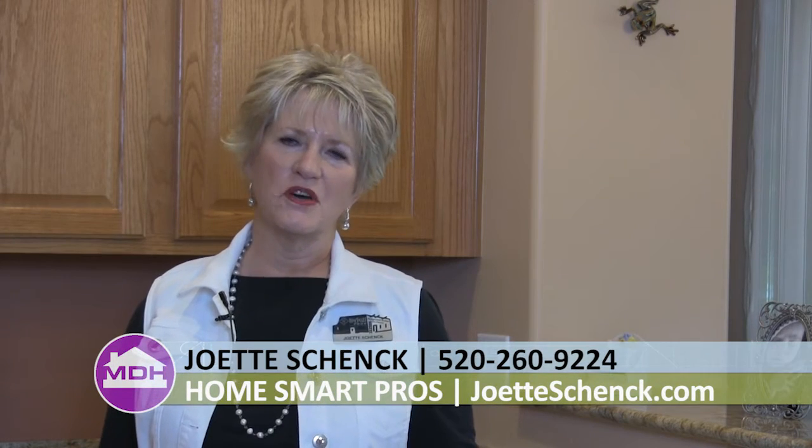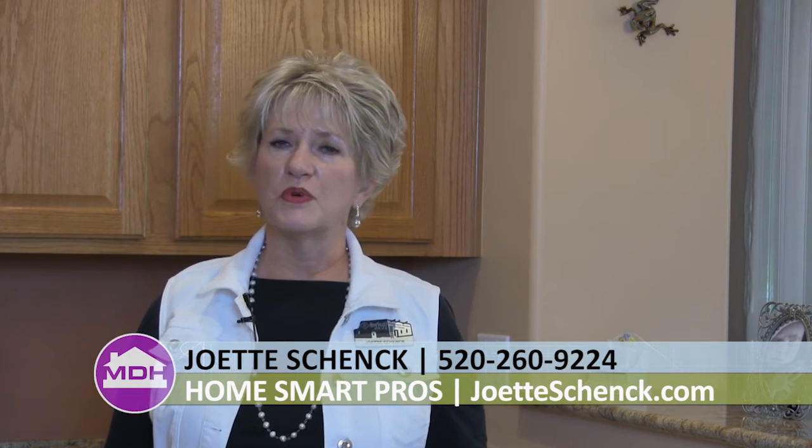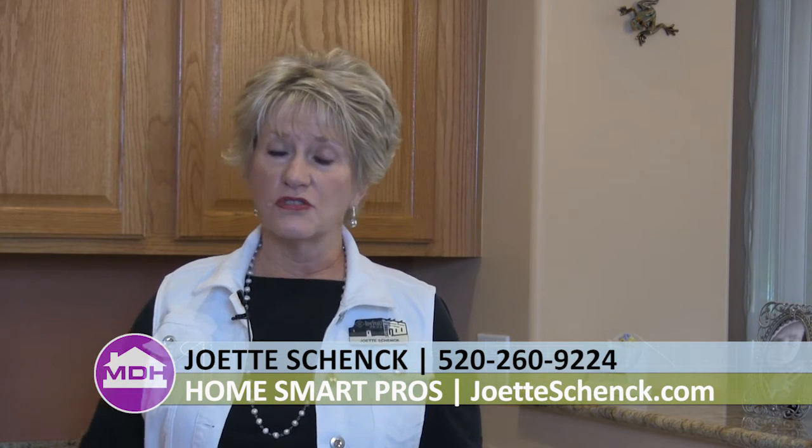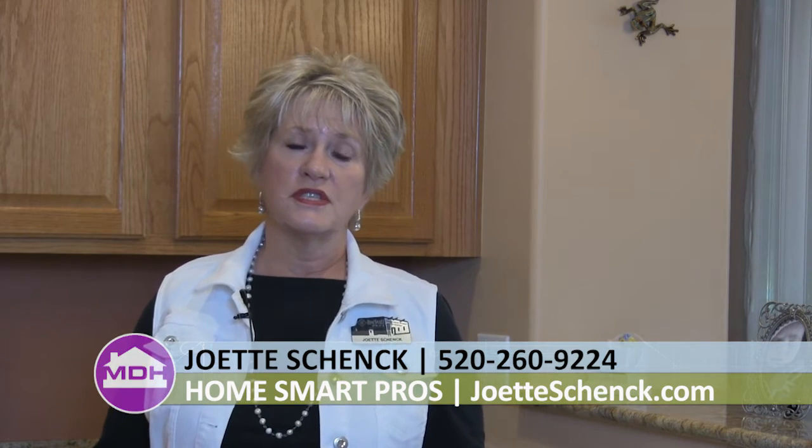I'm Joette Schenk with HomeSmart Pros Real Estate. When we think of retirement homes, we realize we have another set of options we had never probably dealt with in the past. When we're raising families, we think about whether the school district is good, how far is it to work, is it close to our church or synagogue. At retirement, it's a whole different ball of wax — you want to think about not only the house and how it fits your lifestyle, but also the community it's located in. You don't want to overpay for amenities you're not going to use, and you want to make sure the things important to you in retirement are available in that community.